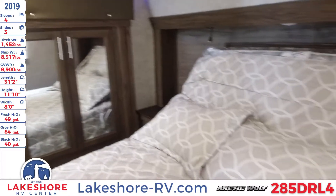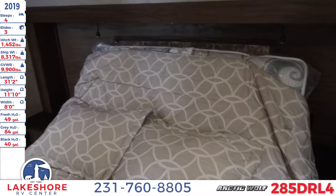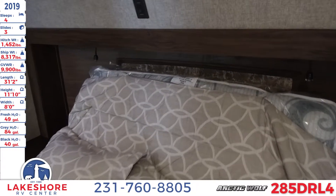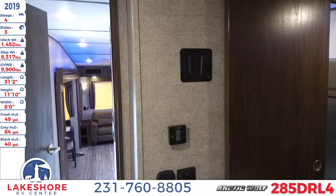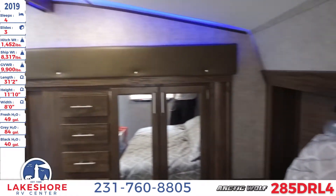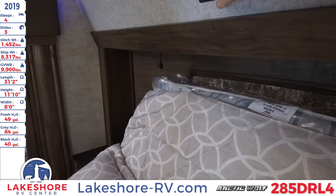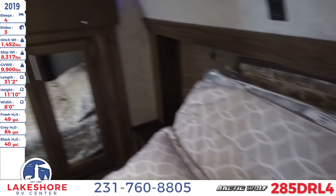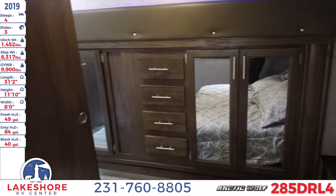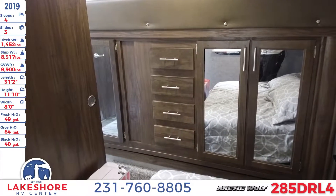The master bedroom has a nice large bed with fold-up capabilities, so when you're not sleeping but want to read or watch TV you can fold it up. There's a nice TV mounting station up above. There are also outlets and USB charging on both sides of the bed. You have mirrored wardrobes across as well as those full-extension ball-bearing glide drawers, so there's plenty of storage space for all your clothes up here in the front bedroom.